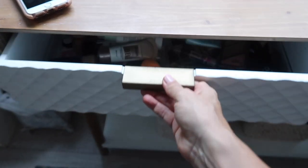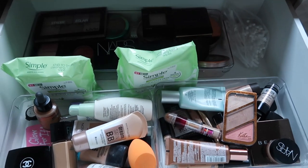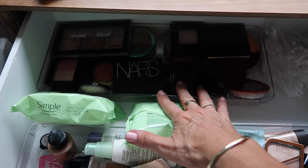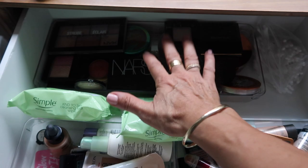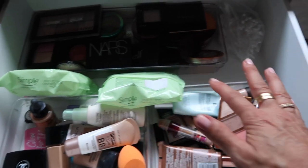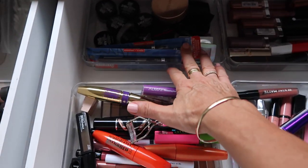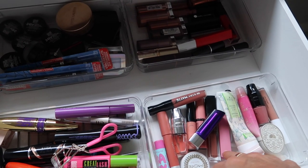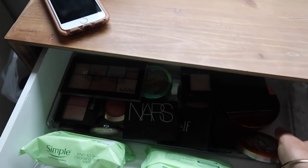Had I known I was going to start my own YouTube channel I probably would have held on to all that makeup, but anyway, this is what we have to work with today. I have some face products — highlighters, bronzers, blushes — foundations, concealers, singular eyeshadows, mascaras, brow products, and then glossy and matte lip products.